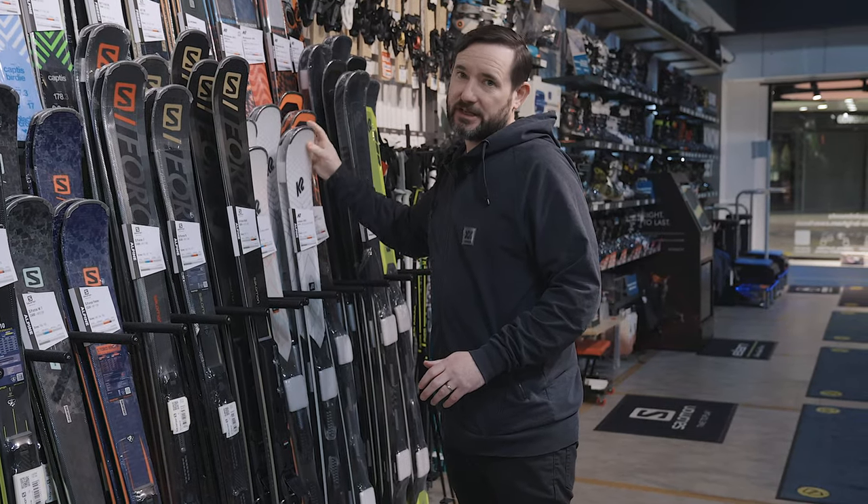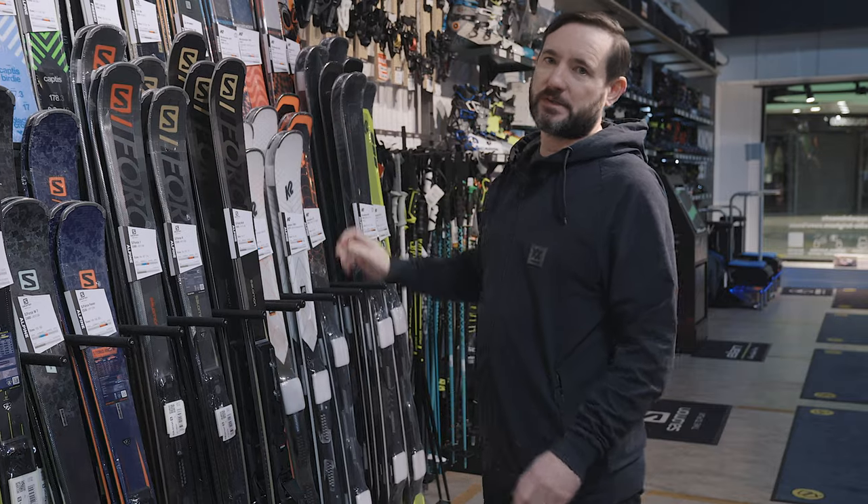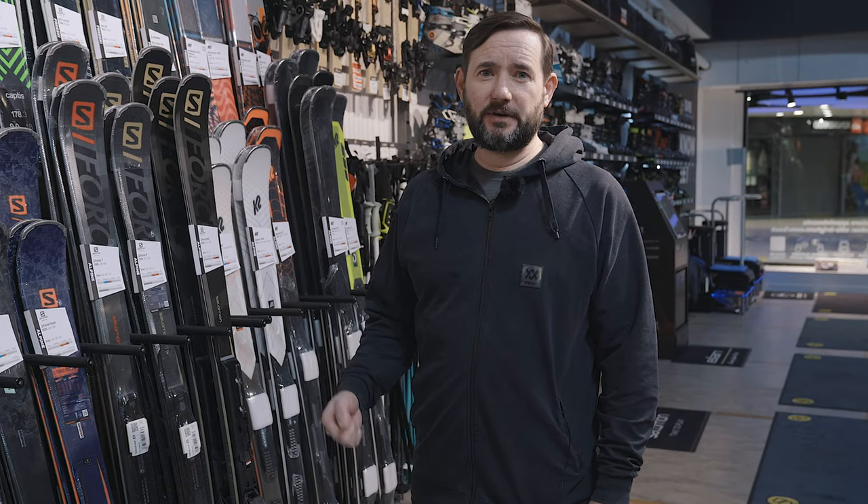There are obviously a lot more skis in the range and we'd love to talk to you about them. Check out what we've got online, come into one of the stores, have a chat with some of the staff and we'll talk you through everything we've got, get the right ski for you, and we hope to see you soon. Thank you.